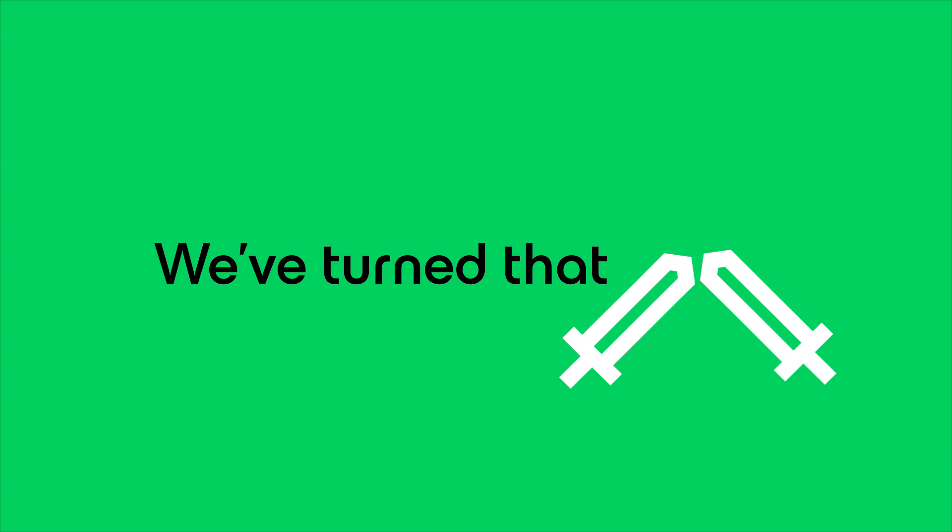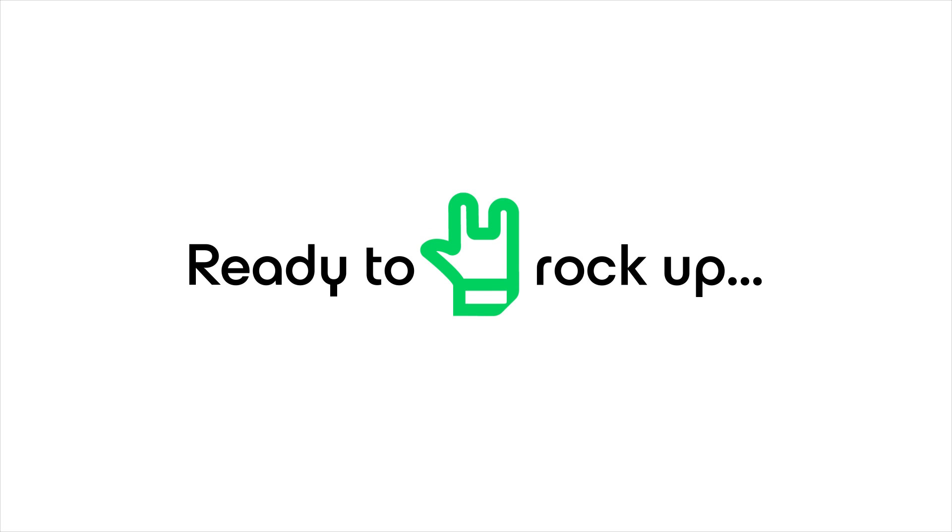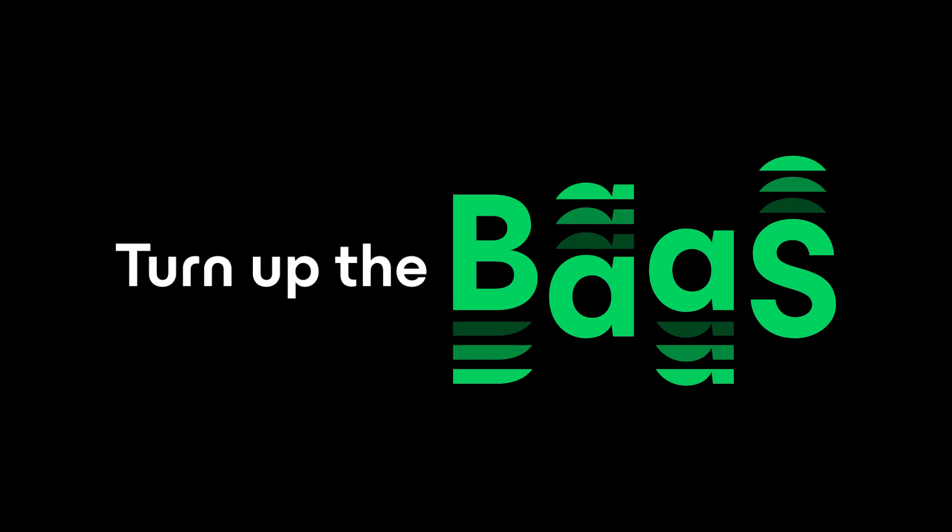We've turned that double-edged sword into your competitive advantage. Ready to rock up your business continuity plans? Then turn up the bass with Veeam Data Cloud for Microsoft 365.